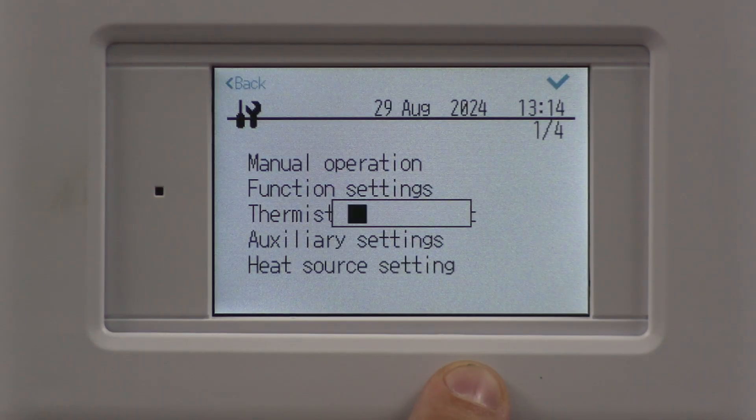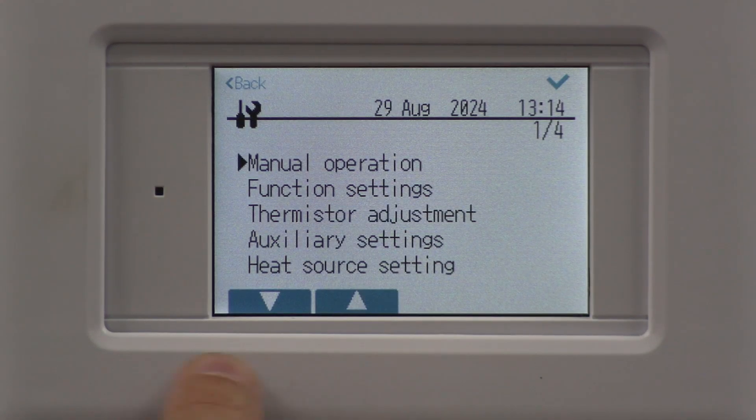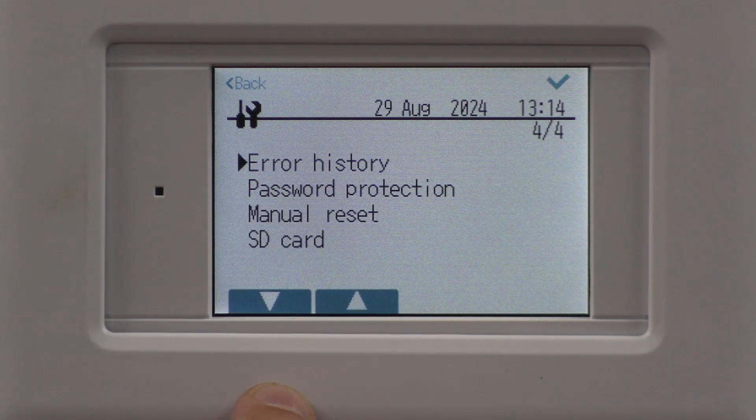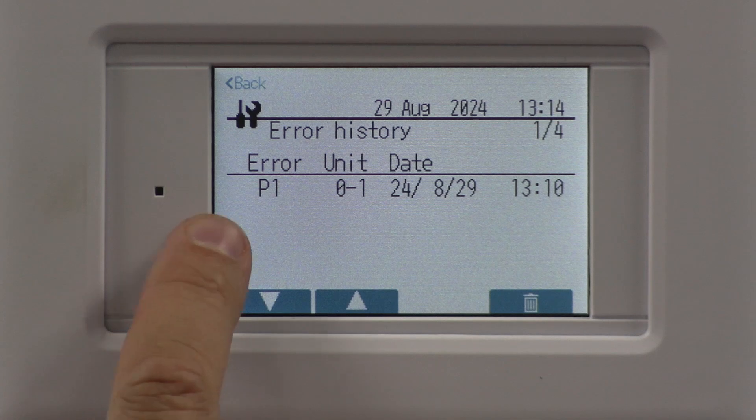Because the error history is right at the bottom of the menu, rather than scrolling downwards I'm going to go upwards. There's the error history — give that a tick and it shows you the information you need.